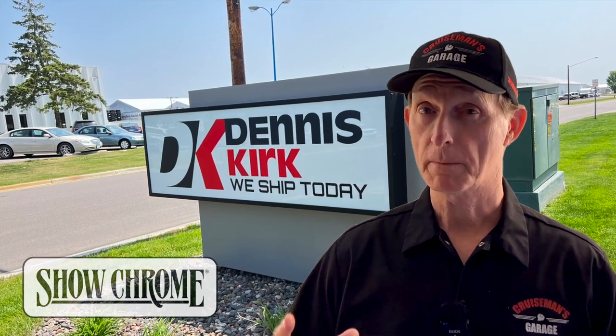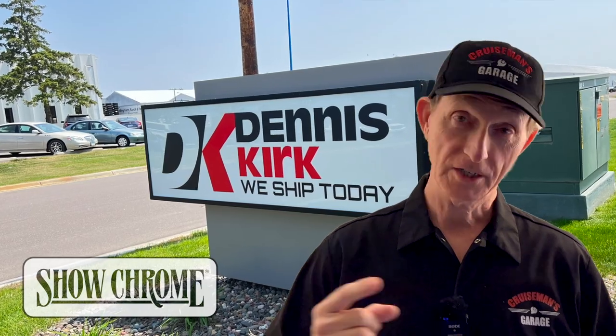Today, ShowChrome set up a behind-the-scenes tour for me at Dennis Kirk. Let's check it out.